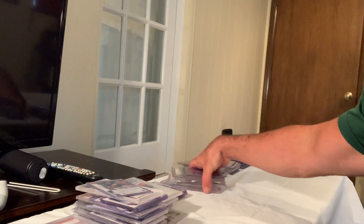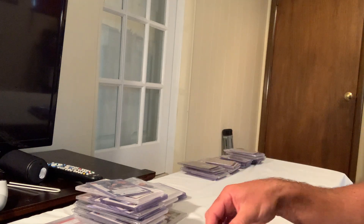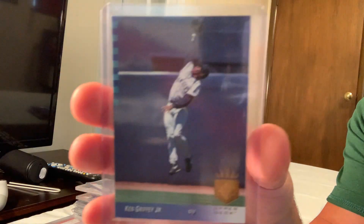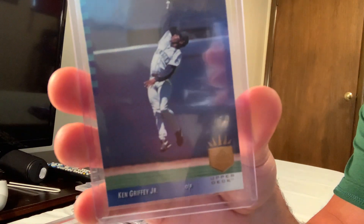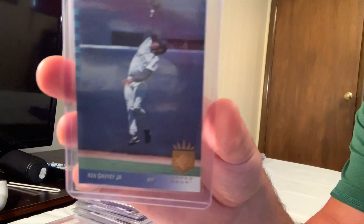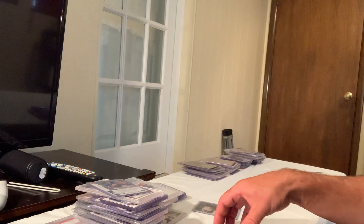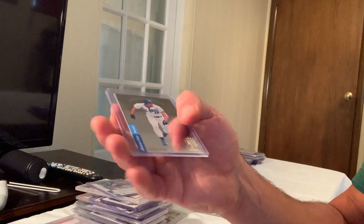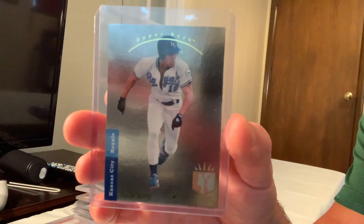The 1993 SP Ken Griffey Jr. in Gem Mint 10 sold for $150. The SP Foil Johnny Damon in Gem Mint 10 sold for $147.